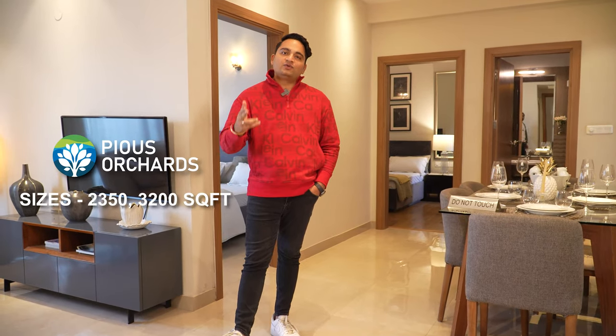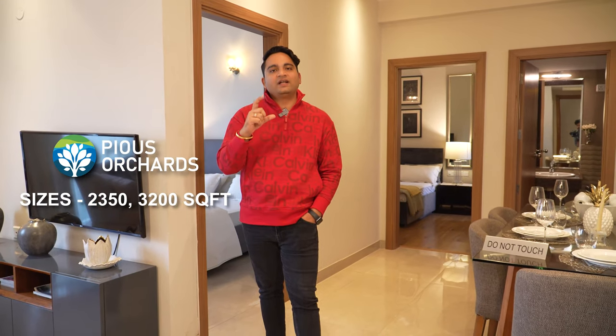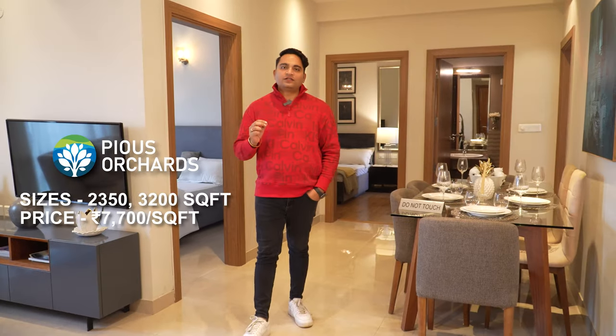Now, Pious Orchards — we cannot show the sample apartment because the sample flat is not yet built, yet the project has already sold significantly. Sizes are 2,350 and 3,200 square feet. The 2,350 sqft unit is approximately 2 crore rupees — around 1.75 lakh per square foot effective. The 3,200 sqft unit is approximately 2.35 crore, translating to a basic selling price of approximately 7,700 rupees per square foot. Possession is expected in 2026, and the payment plan is construction-linked. The package is excellent value: all flats come with ACs included — 5 ACs for 3-bedroom units and 7 ACs for 5-bedroom units — plus some home automation and other amenities. Overall, for the type of project being delivered, it is very good value for money.